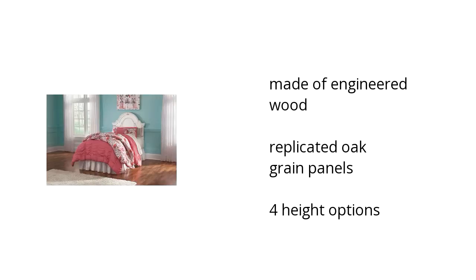It's made of engineered wood with replicated oak grain panels, and it has four height options. Want to get the best price? Click here.